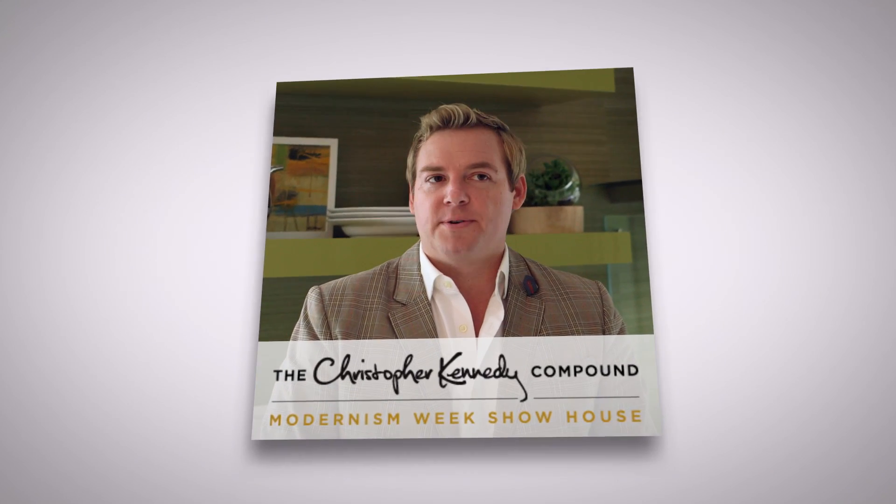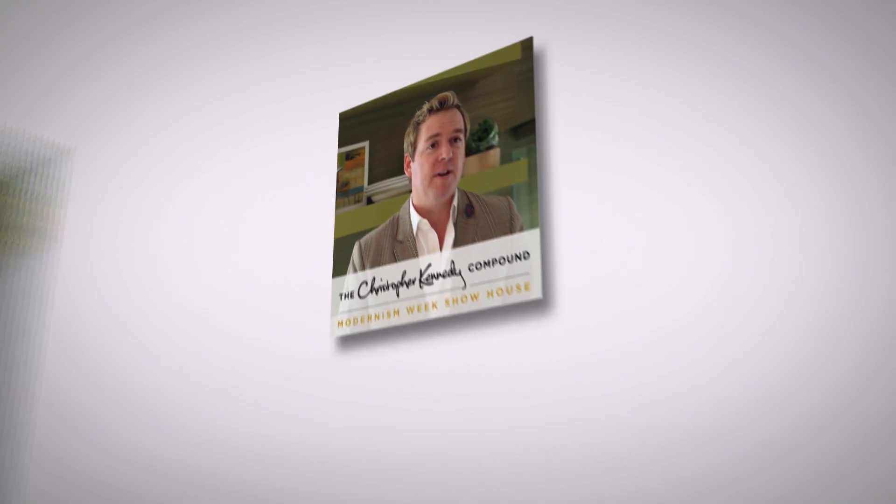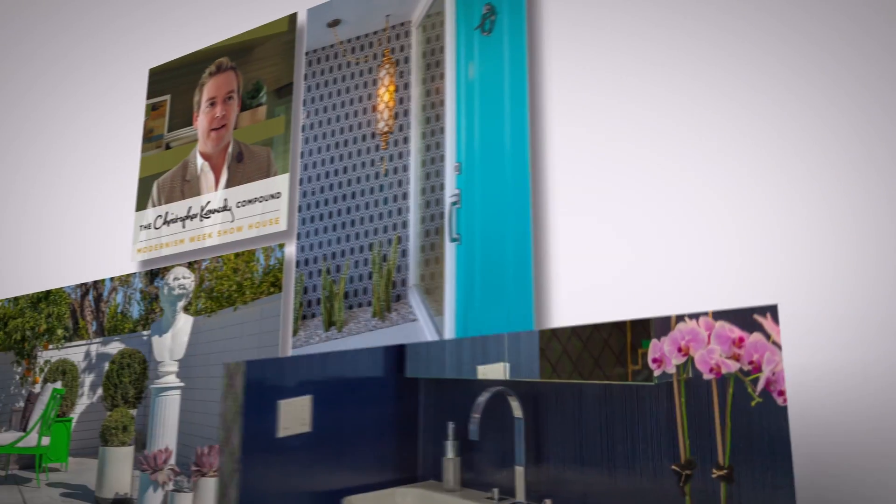Hi, I'm Christopher Kennedy, and you're at the Christopher Kennedy Compound Modernism Week Showhouse, presented by Traditional Home Magazine.